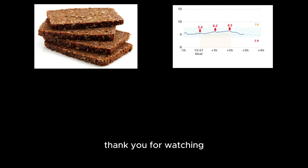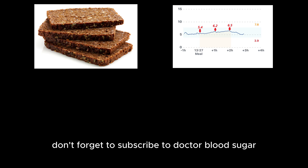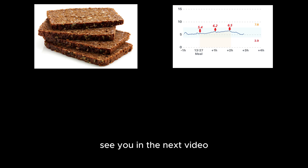Thank you for watching. Keep in mind that individual results may vary. Don't forget to subscribe to Dr. Blood Sugar to explore more exciting blood sugar experiments. See you in the next video.